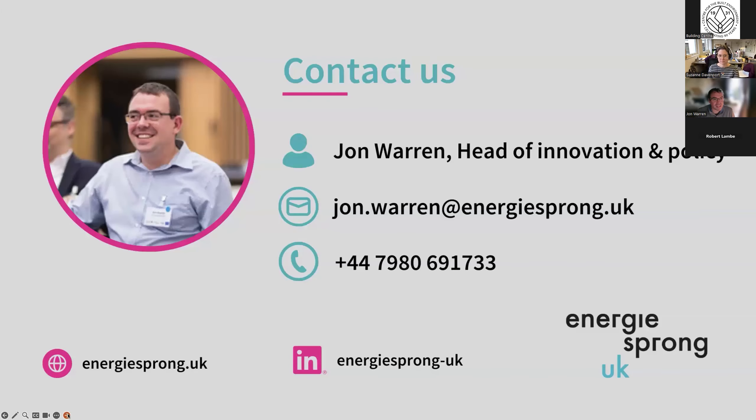Just to stress, we are very much a catalyst organisation — this wouldn't happen without the likes of Studio Partington and Melius Homes, Nottingham City Homes and all of the other designers, manufacturers and installers that we work with. High time that I hand this back over to Suzanne.